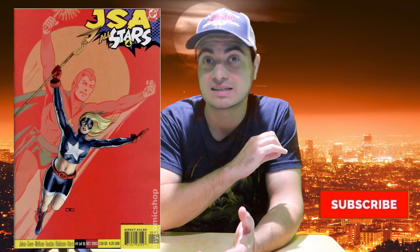Coming in at number three we have JSA All Stars #4. This is where Star-Spangled Kid becomes Stargirl — the first appearance of Courtney Whitmore as Stargirl. Now this is a money book because the newsstand edition looks very similar to the direct edition. Down in the bottom corner, the UPC code box on the direct edition says 'direct sales,' while the newsstand does not. It's hard to differentiate the two, so you can potentially find a newsstand listed at direct edition price. Newsstand is way more rare, so that would be easy money — you could flip it. Stick to high grades for newsstand editions, and you can still find this raw near mint for under $25.